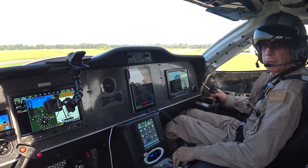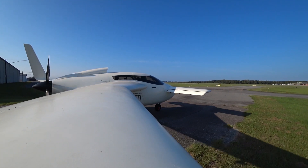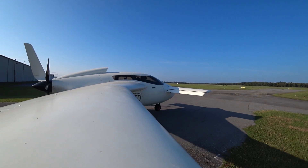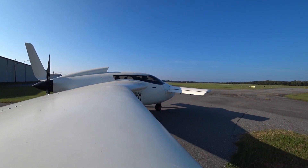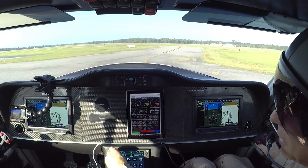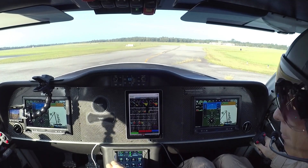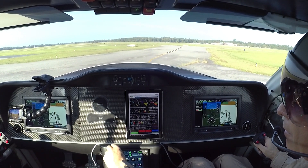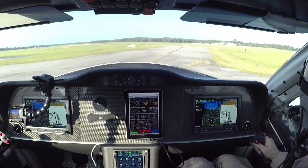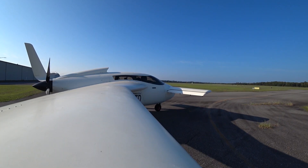Valdosta Ground, Raptor 352 Tango at the north ramp, would like to taxi to runway 35 for the option. Runway 35 via Alpha, wind 360 at 6, altimeter 3003. Runway 35 via Alpha, 352 Tango.